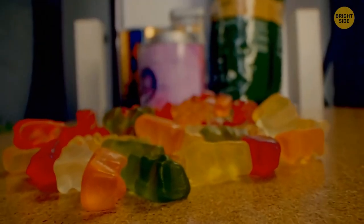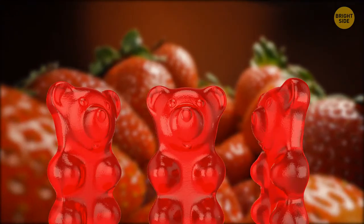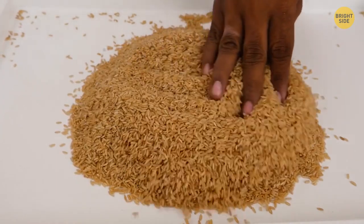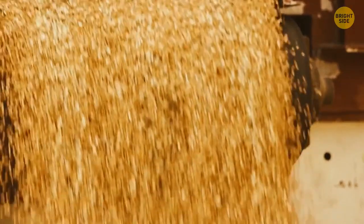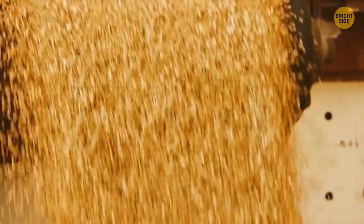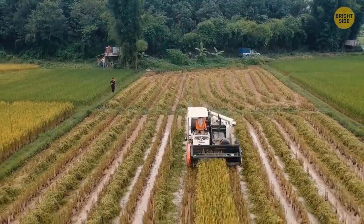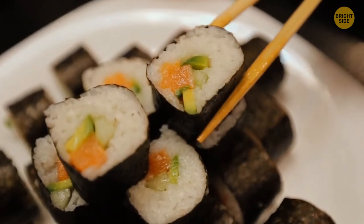You would think strawberry-flavored gummy bears should be red or pink — but they're green. Brown rice and white rice are the same product. The white variety starts off as the brown one, but then some parts are removed by milling, which gives the rice its white color. This allows it to be stored for longer, but at the same time reduces the rice's nutritional value.